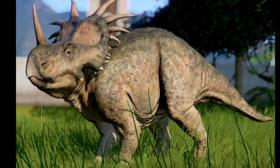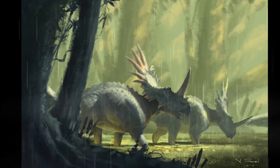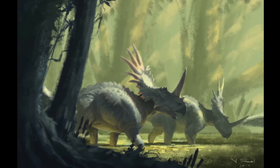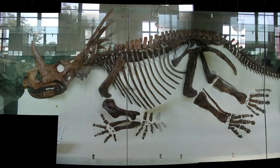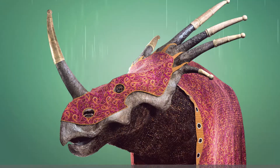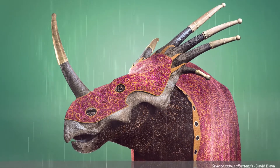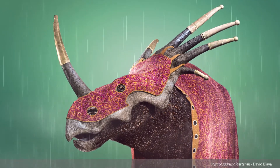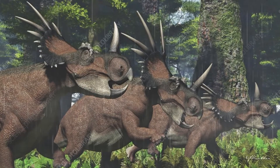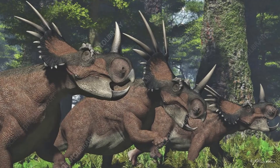Styracosaurus is thought to be a herd animal due to the mass amounts of them found together dead, like most of the Ceratopsians. Newer studies, though, going back to the frill, show that the horns on the frill were probably used for visual display and not combat — but that's still highly contended. We shall see where it goes and what new things about Styracosaurus are being discovered.